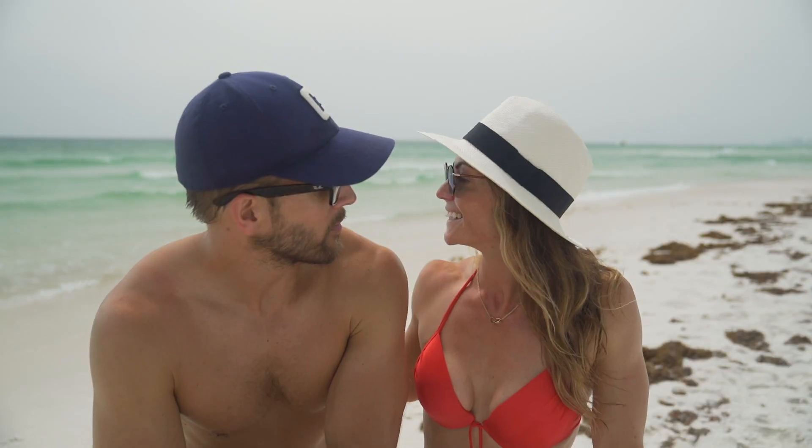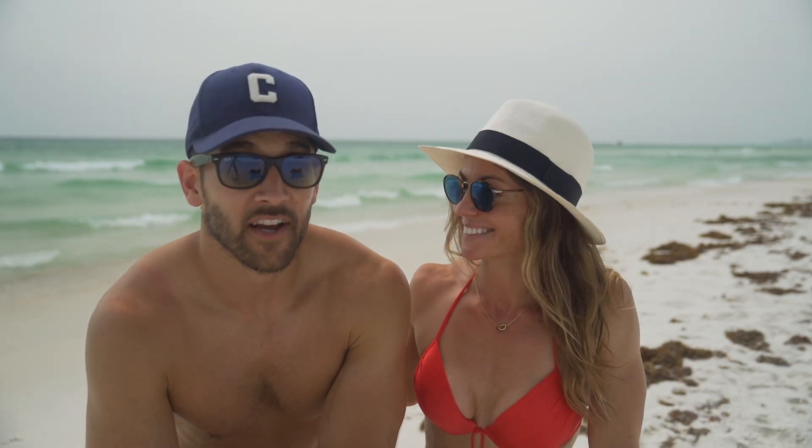Absolutely love it. It's hot, the water's warm, beautiful place. Let's get in the water.